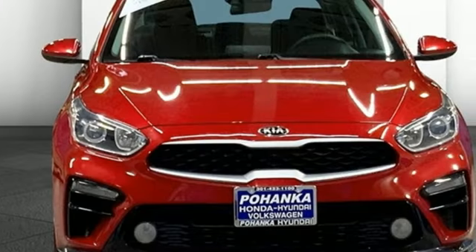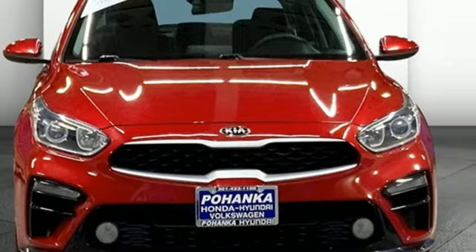Kia, designed for fun, driven for thrills. Hurry in today and see it for yourself.